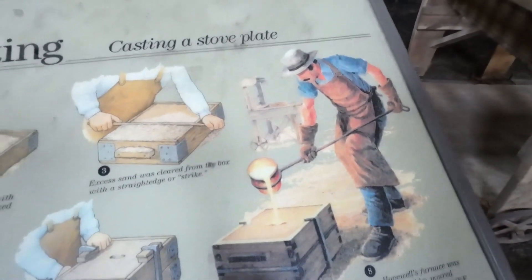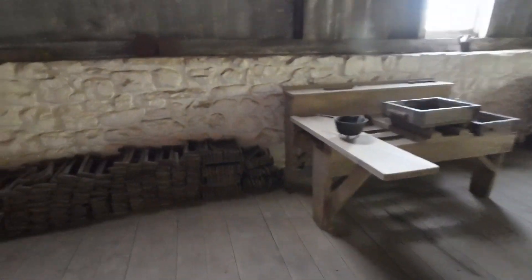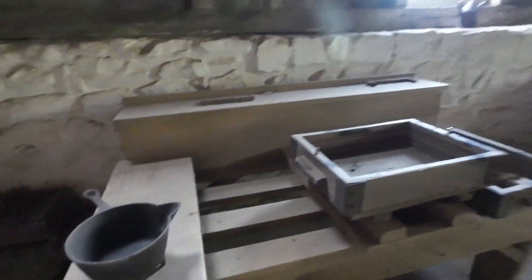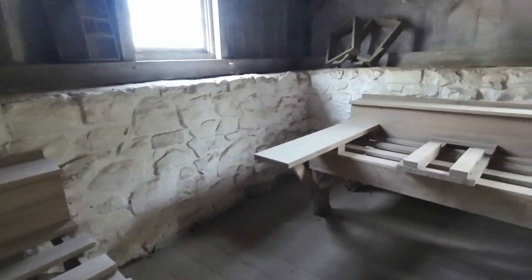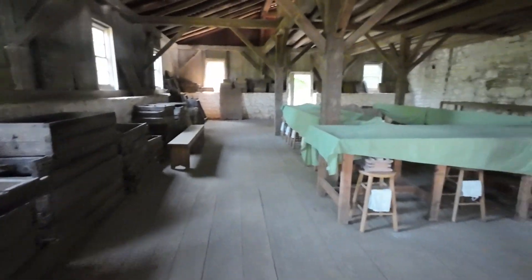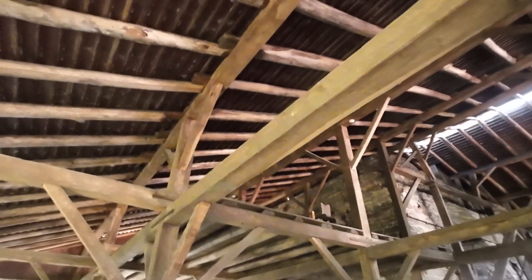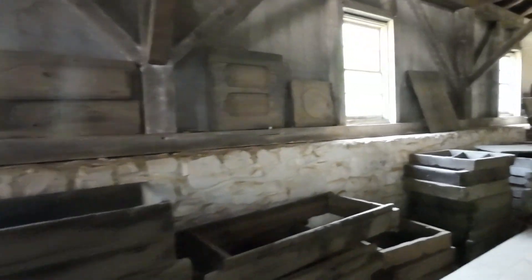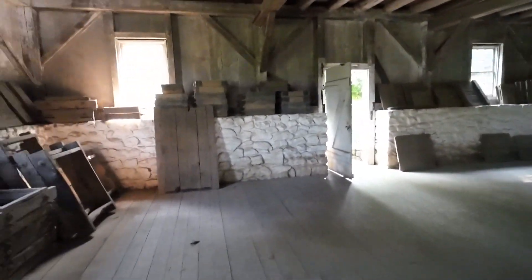And there he is pouring the molten iron into these boxes, these molds. These are hooks used in the manufacturing process — quite heavy. Look at this — it's made out of logs and a cedar shake roof. More molds. These are currently used for demonstrations on occasion.